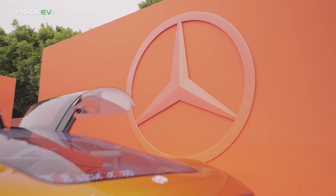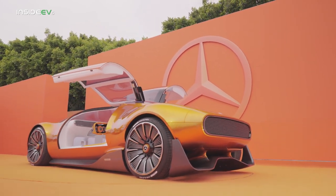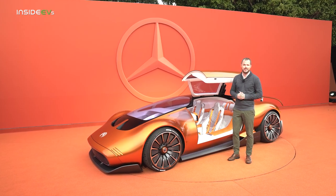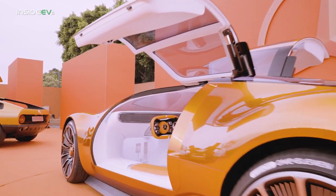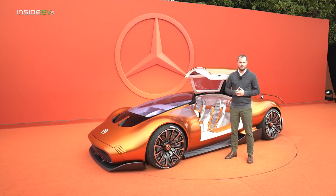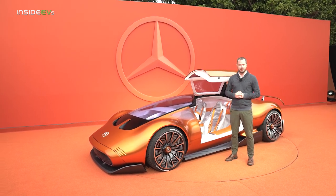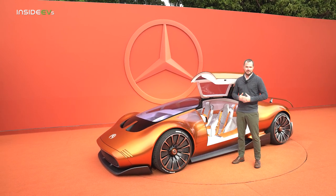For now, the Mercedes-Benz Vision 111 is a design exercise. The company hasn't announced pricing or powertrain specifications, or even if they're going to put something like this into production in the future. Even so, the Vision 111 is a fantastic use of the company's creative resources, designing something that's so forward-looking while also paying homage to the Gullwing and C111 past. I desperately hope Mercedes puts something like this into production in the near future, but even if they don't, at least we get to look at and interact with something very, very cool.